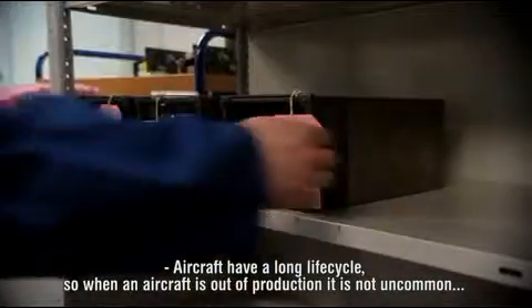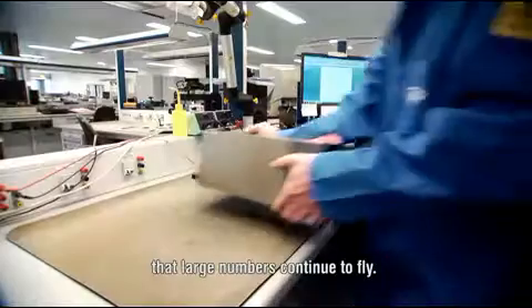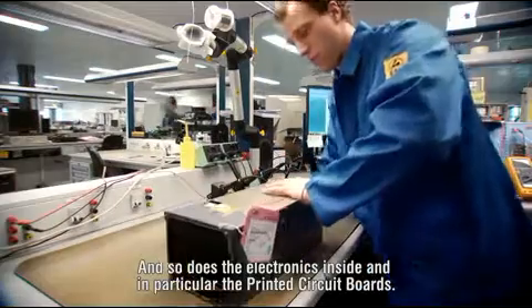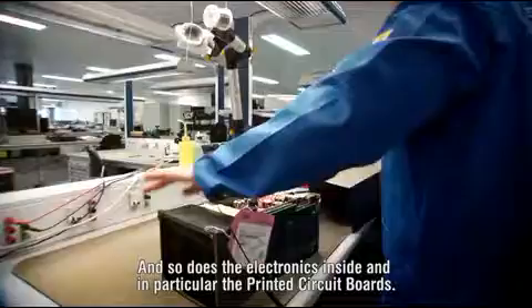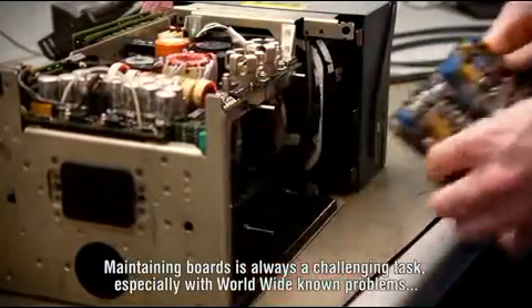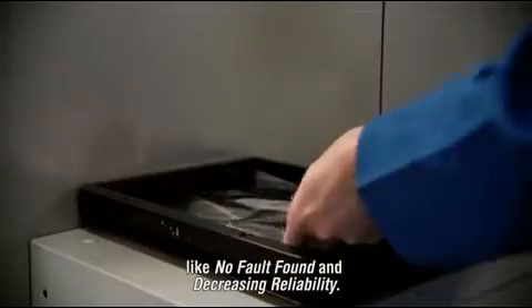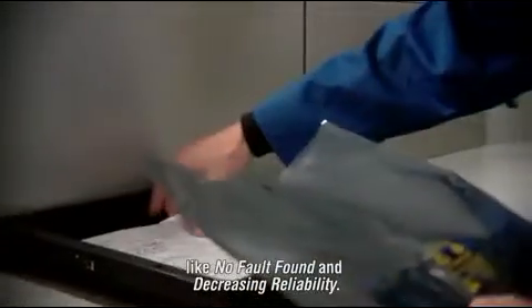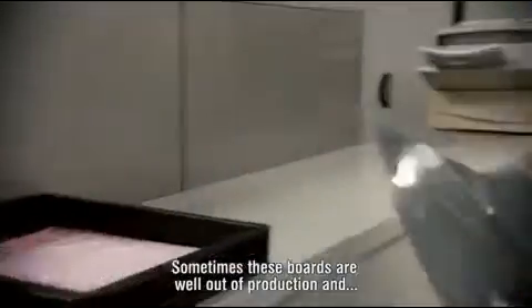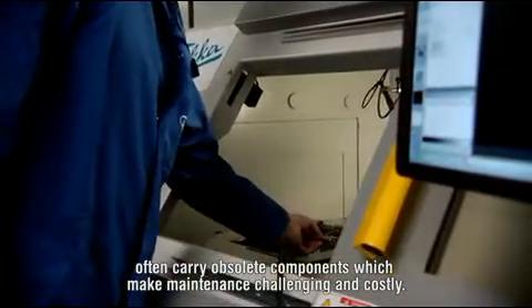Aircraft have a long life cycle, so when an aircraft is out of production, it is not uncommon that large numbers continue to fly. And so does the electronics inside, and in particular the printed circuit boards. Maintaining boards is always a challenging task, especially with worldwide known problems like no fault found and decreasing reliability. Sometimes these boards are well out of production and often carry obsolete components, which make maintenance challenging and costly.